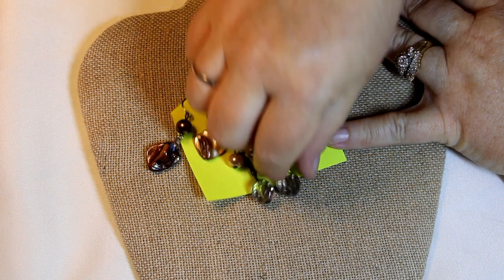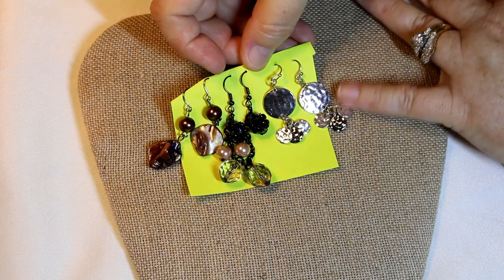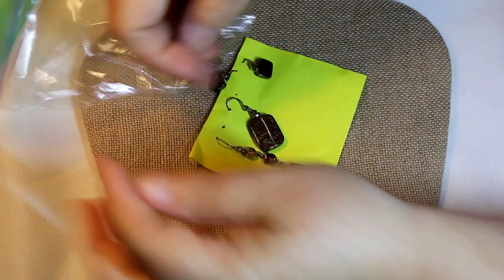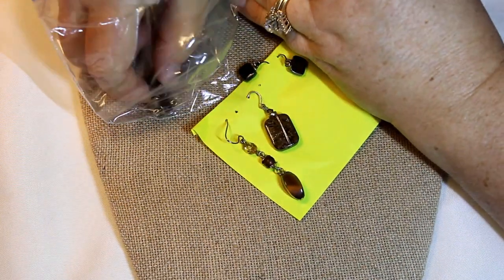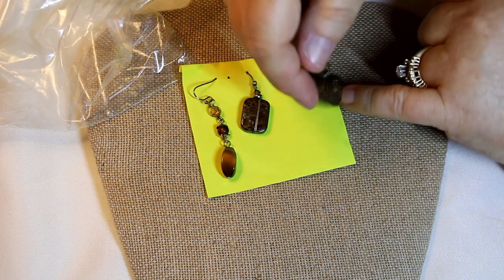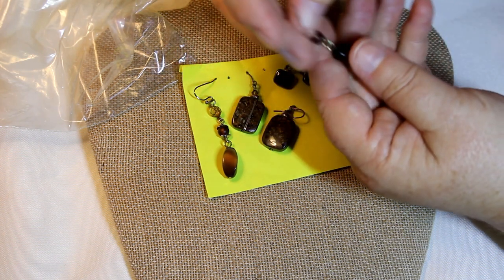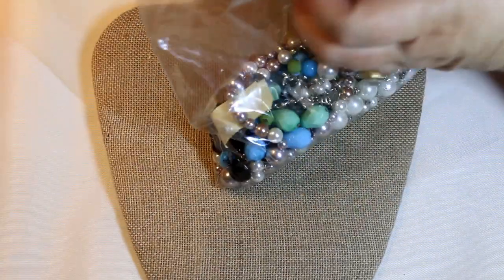We have some dyed shell and acrylic — aren't these cute? This would be so fun with a little casual outfit. That'll give me nice little sparkle of color. Then we have these little black ones — these look almost like a confetti lucite sort of action going on there. And some cat's eye beads and some acrylic beads. All right, let's move into the next bag.